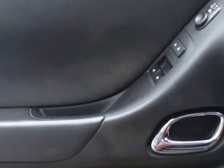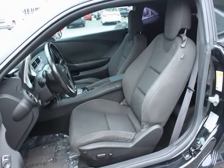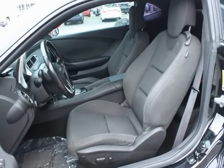OnStar 6 months directions and connections plan, power programmable door locks, preferred equipment group 1LT.